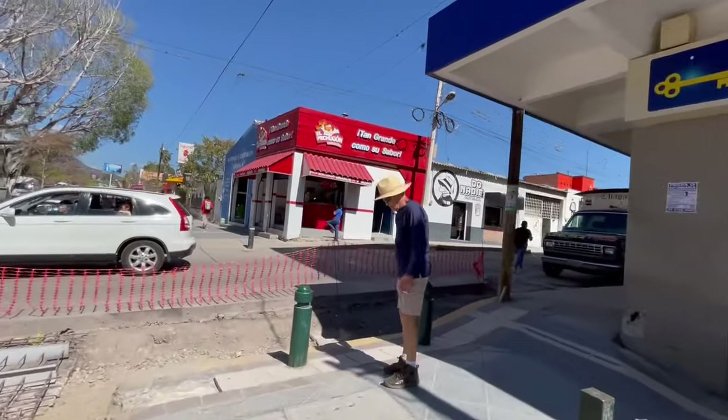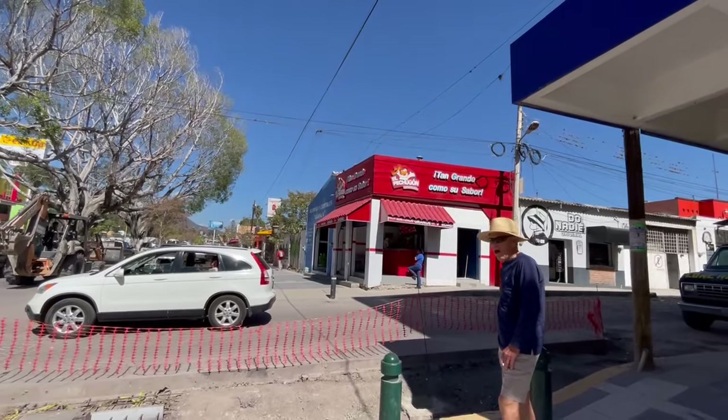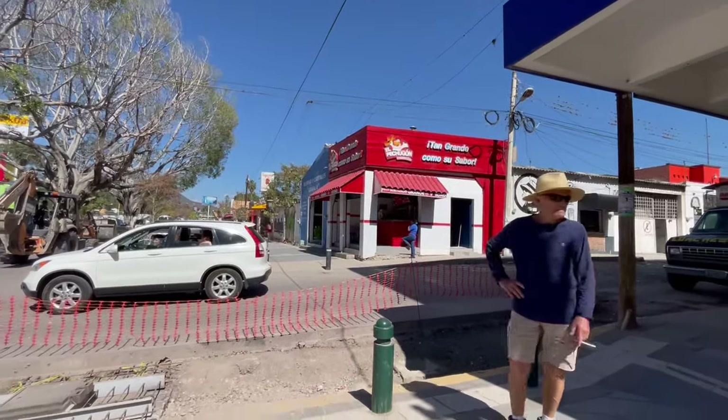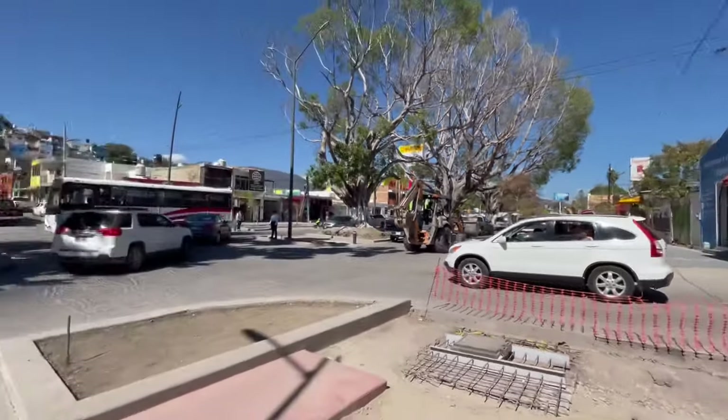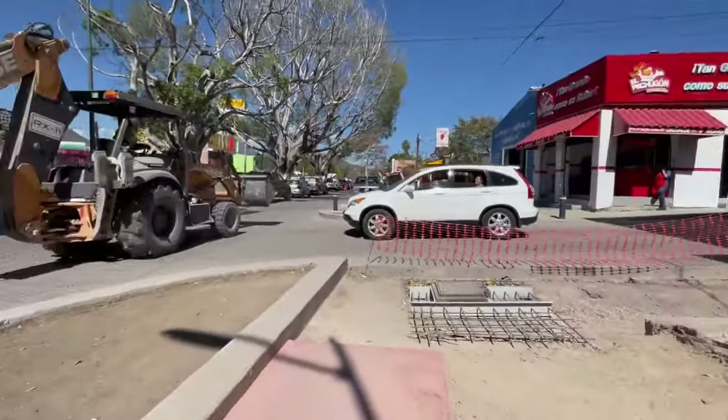Another ice cream shop, electronics — TVs, washing machines, refrigerators. Right over here, there's a place to buy chicken. And this is the end of the downtown area. I want to thank you very much for watching this YouTube video here on the main street of Chapala, Mexico.